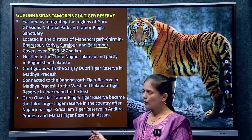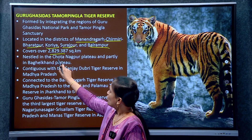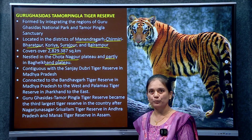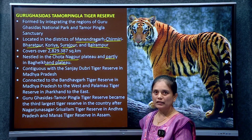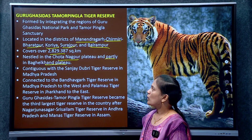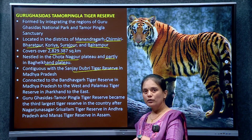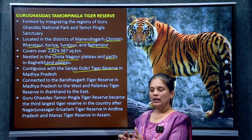The area is 2,829 square kilometers, nestled in the Chhotanagpur plateau and partly in the Bagelkhand plateau — this is very important. This tiger reserve is contiguous with Sanjay Dubri Tiger Reserve in Madhya Pradesh.